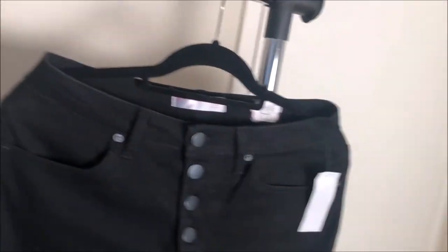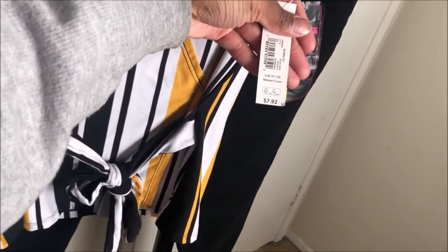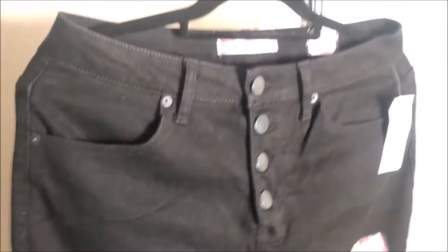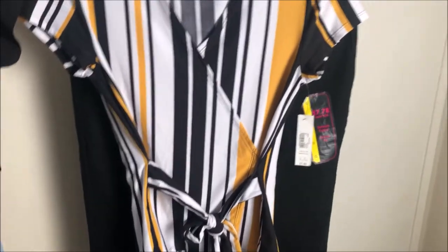Moving on to the next pair — this is actually what I paired together. I paired this yellow shirt by No Boundaries, which was $7.92, with these high rise jeans, which were $7.78. That's a bargain! These look really bomb together — really cute paired up.